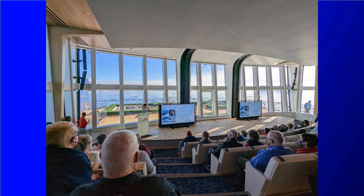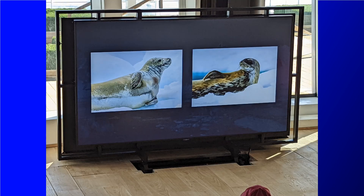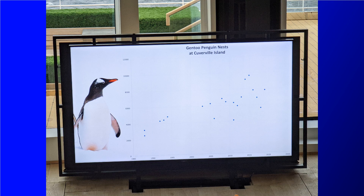After that we went to the daily briefing in the Aula, where they go over what you're going to do tomorrow as well as discussing some of the science they're doing on board. They do quite a bit of science on the ship, including remote underwater baited cameras used to capture pictures of various things on the ocean floor. They also do regular penguin counts at each of the rookeries we visit, so we get regular updates on all that at these daily briefings.